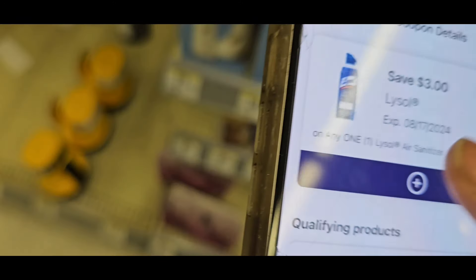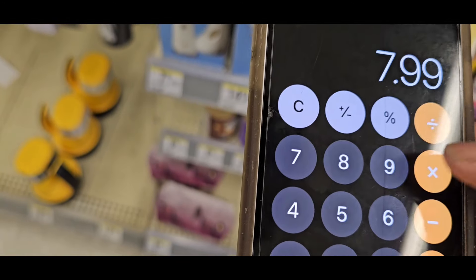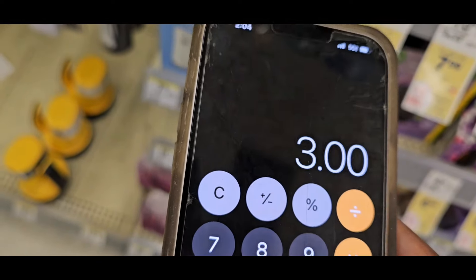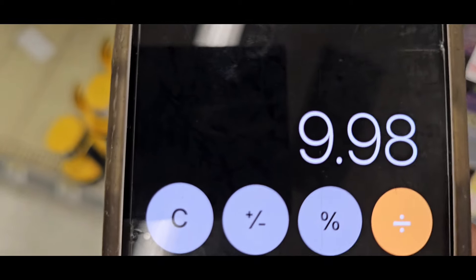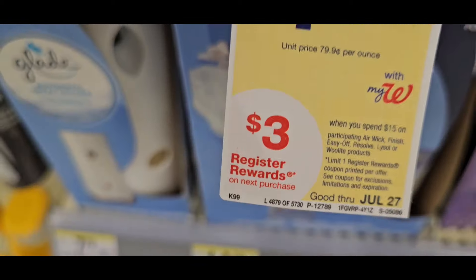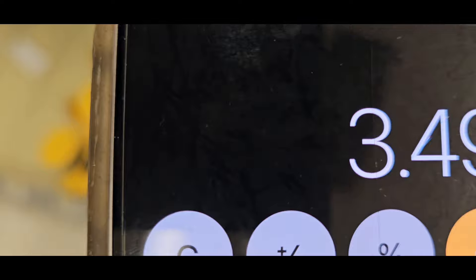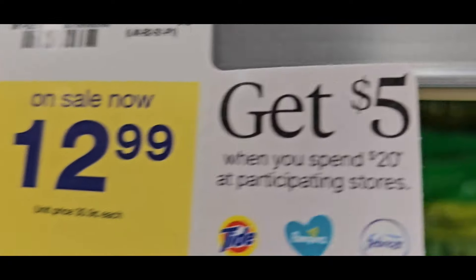I'm also grabbing the Lysol Fabric Disinfect — on sale for $7.99 with a $3 coupon. This is a great deal. Let's do the math: $7.99 times two is $15.98. Take your $3 off one, and $3 off the other, then subtract the $3 register reward — you get $6.98 for both Lysols, or $3.49 each. Great deal — I cannot complain.